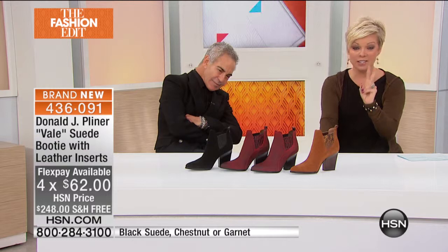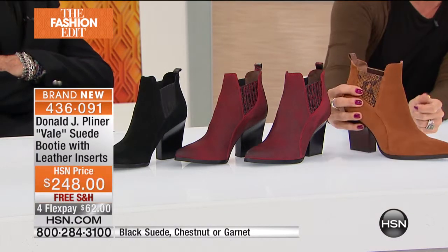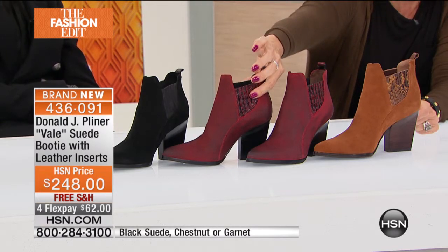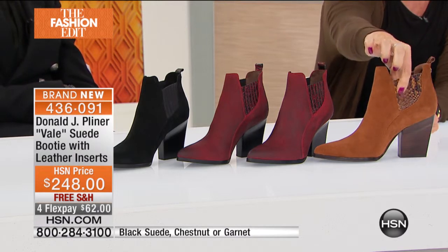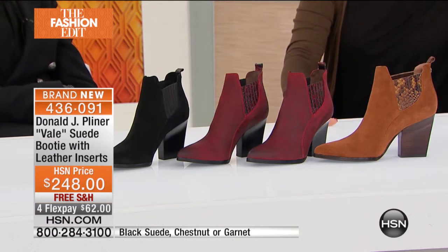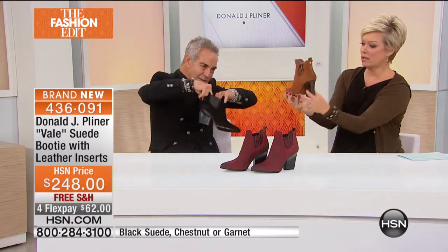We have two final styles tonight. The Veil is another one I think is going to be a huge hit, particularly because the color options are so fantastic. We have a black suede, the garnet with a beautiful burnished and embossed snakeskin insert, and the chestnut. We don't have a lot of the garnet or the chestnut, so it's first come, first serve. Sizes six through ten, whole and half sizes, medium width.